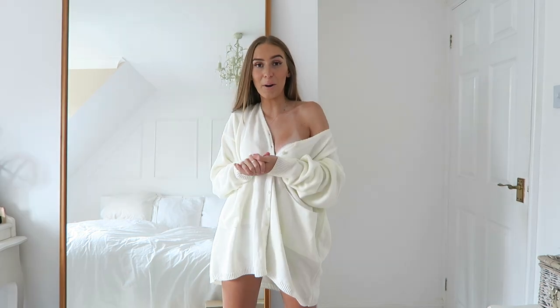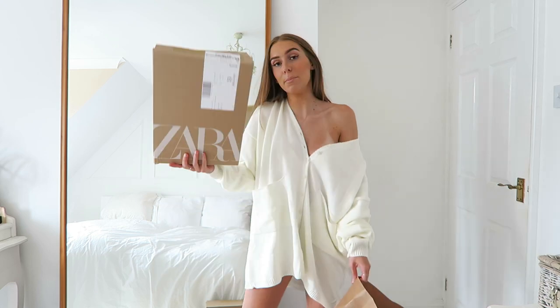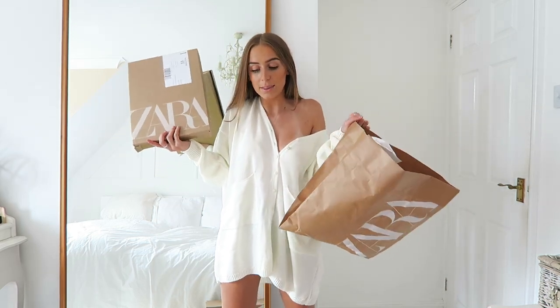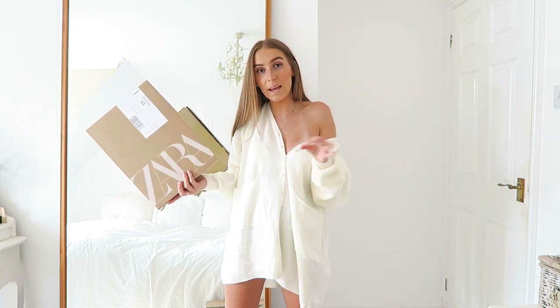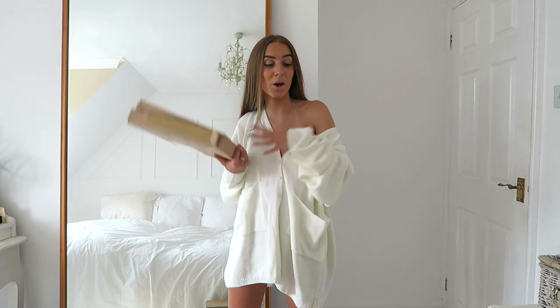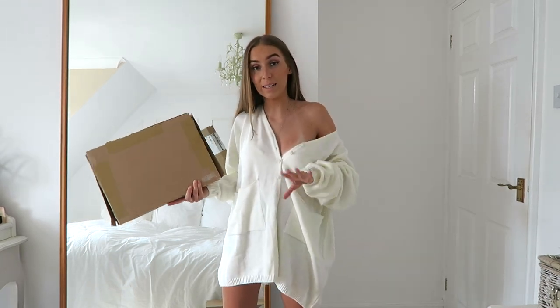I've got a lot of parcel stuff to get through today — literally like three big ones stacked, a mini parcel, and a lot of little parcels, so there's a lot to get through. If the lighting changes throughout this video it's because of the sun, which has already started to do my head in. Without blabbering on anymore, I'm going to get these parcels open, go through the stuff, and get on with the video. Everything will be linked down below.